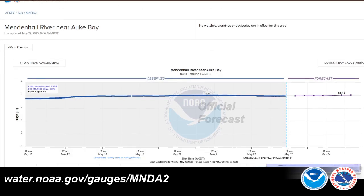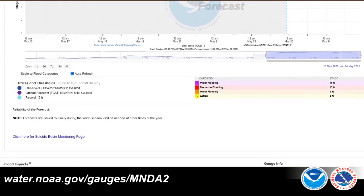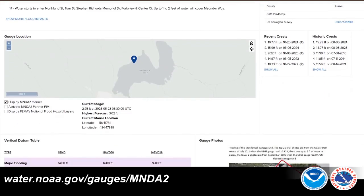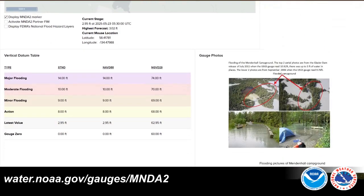So where can you access this information? You can go to water.noaa.gov/gauges/MNDA2 for more.